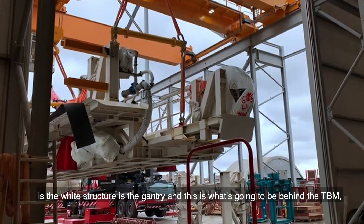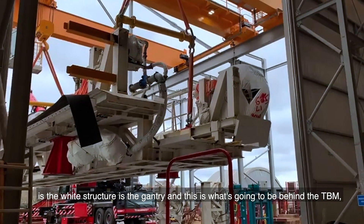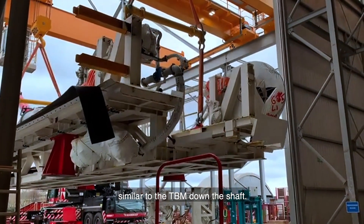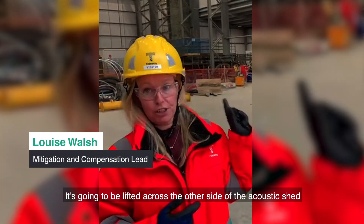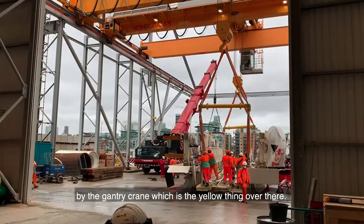What we are seeing now over this side is the white structure — that is the gate. This is what's going to be behind the TVM, the TVM down the shelf. It's going to be lifted across to the other side of the erection shed by the gantry crane, which is the yellow thing over there.